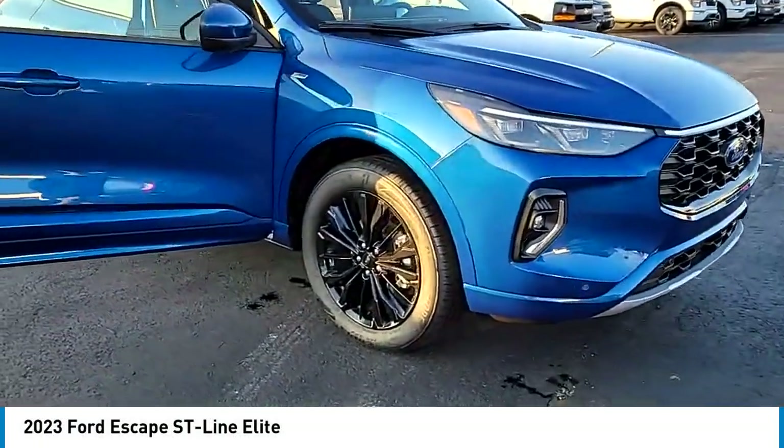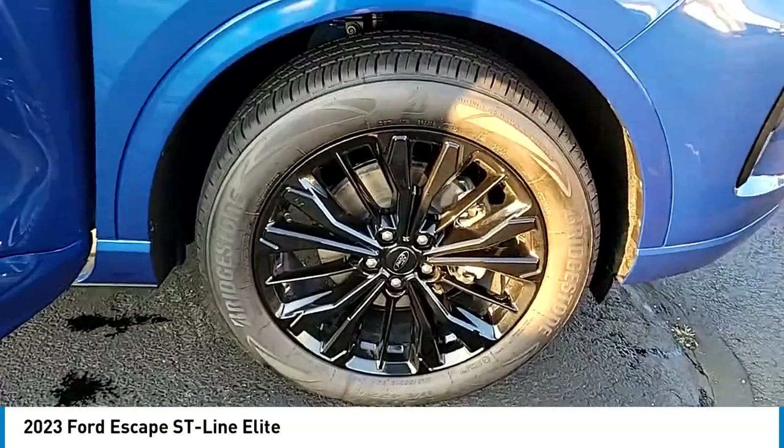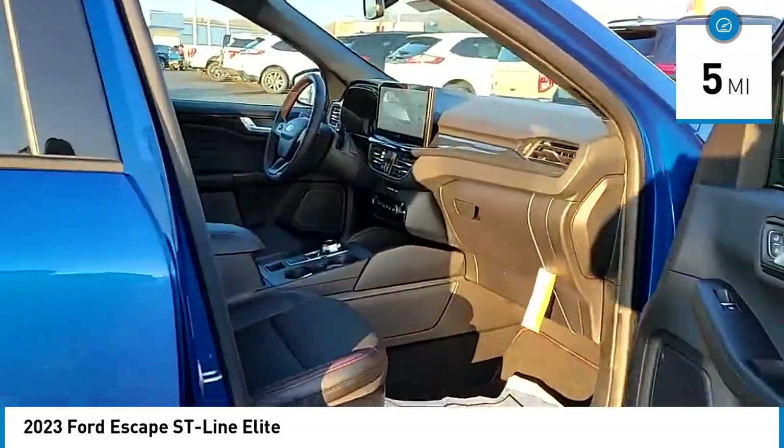We are pleased to show you the 2023 Escape. Gas engines flex, tow, sip, and go with Ford Escape. This vehicle has less than 100 miles.